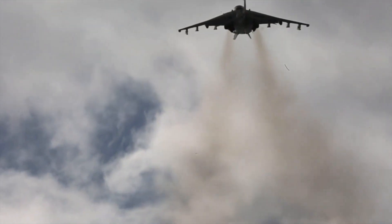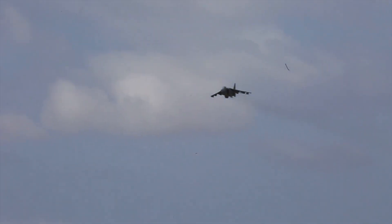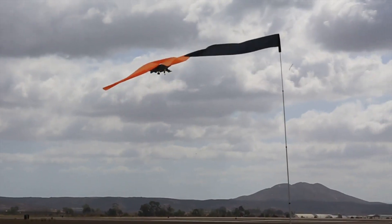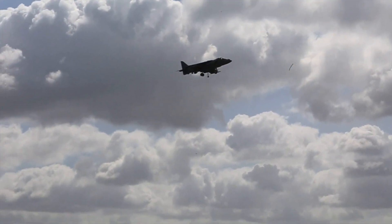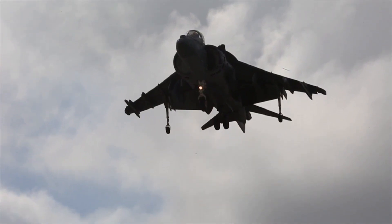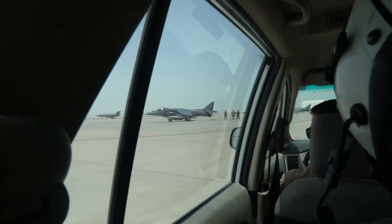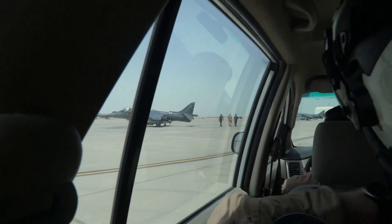At a time when military prowess and innovation never rested, the revolutionary British Harrier jet rose as a game-changer in aviation combat. Born from the genius of Hawker's in the 1960s, this trailblazing vertical short-takeoff and landing warbird turned heads across the globe. The original Harrier's unique capabilities allowed it to soar from short runways, aircraft carriers, and even makeshift landing zones, giving its pilots unparalleled agility and formidable combat tactics during its service history.